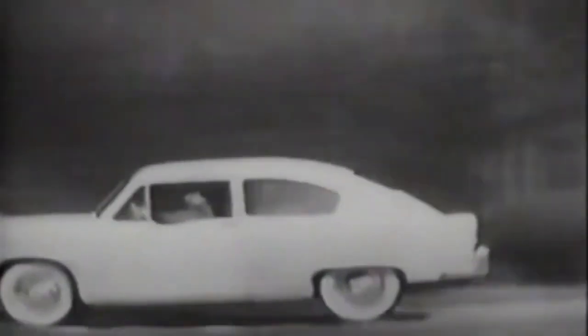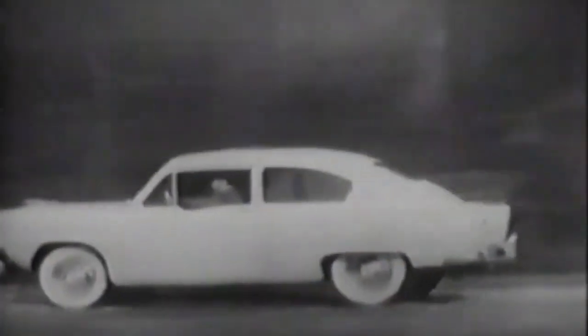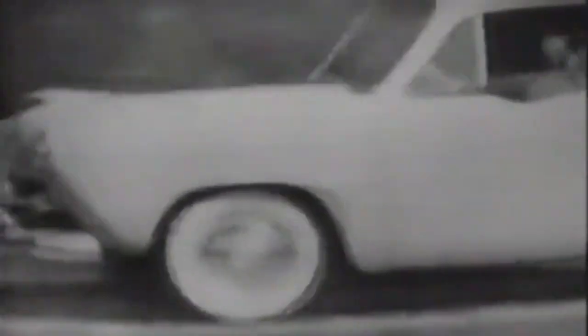I'd seen the Henry J. take some mighty rough country roads, but never anything like this. She's hitting 15 jolting bumps every single second, and I never would have believed it if I hadn't watched the wheels. Up and down, they bounce like rubber balls. And yet, the Henry J.'s unique spring and frame construction soaked up the shock and gave a smooth, level flight ride. Even a slow-motion picture doesn't reveal a single jolt or jounce.